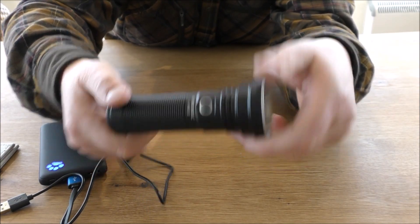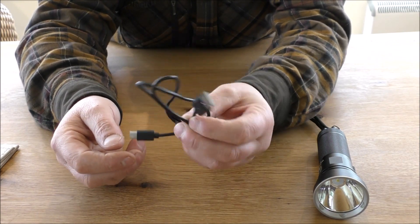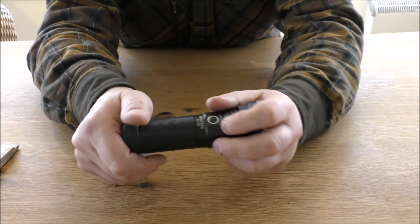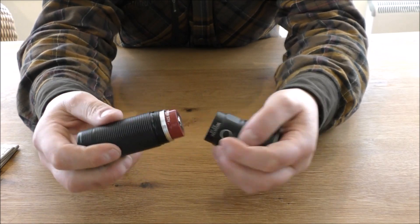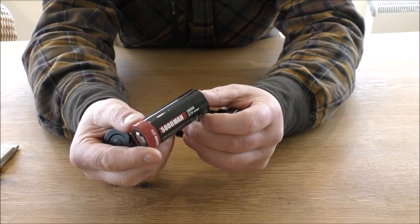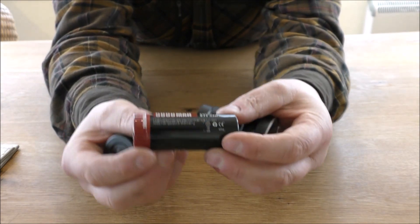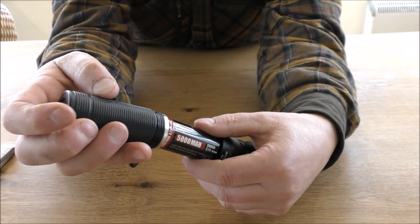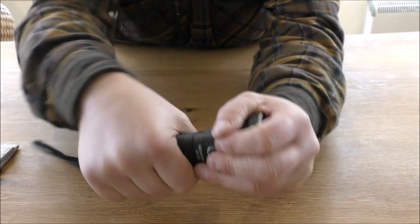This little charging cable does come with the light. As does the battery, which is an absolute monster — a 5,000 mAh 26650 battery. That is a beast, and that's what allows this light to run for so long and put out such a high intensity of light.